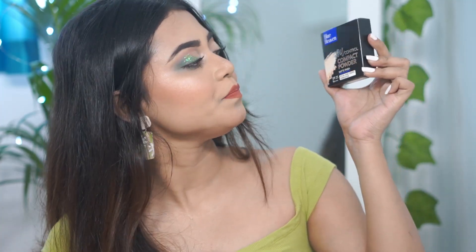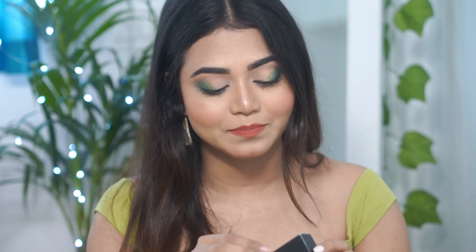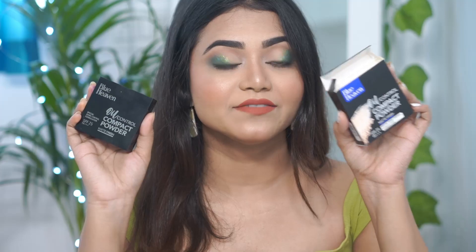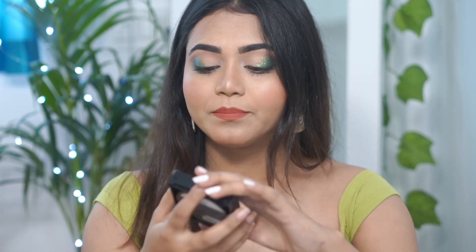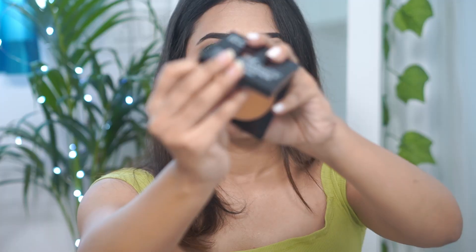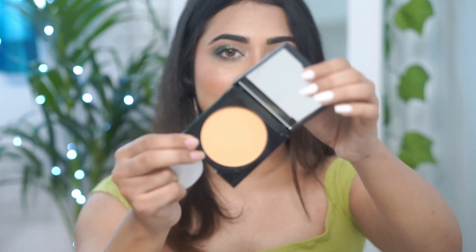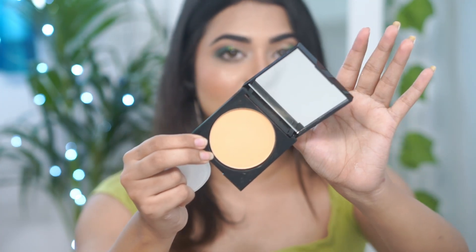Next, we have again by the brand Blueheaven, their Oil Control Compact Powder — matte finish, SPF 25. My shade is Honey Medium, and its price is Rs. 165, which is not bad at all. The packaging is quite sleek. You will get a puff like this, and here you will also get a good quality mirror — a full face is visible in it. I really love the packaging.